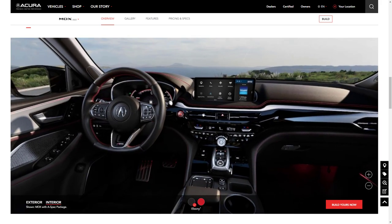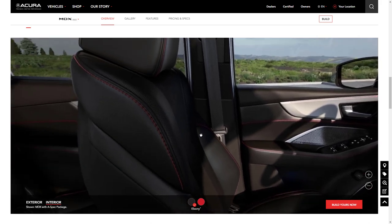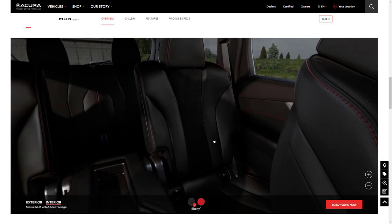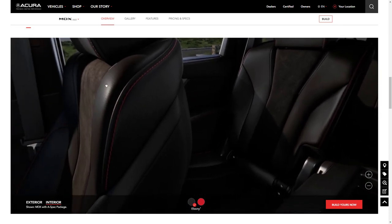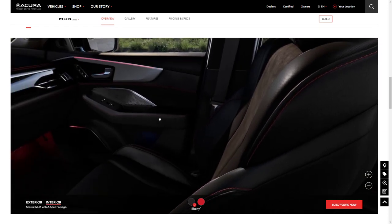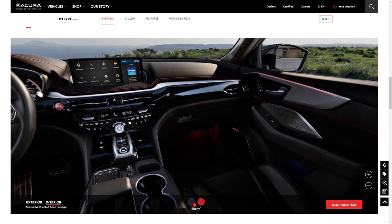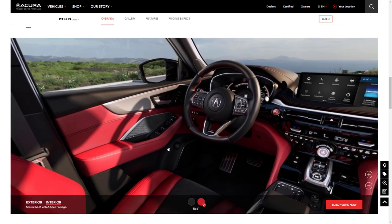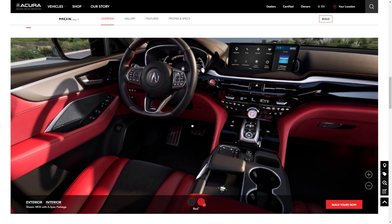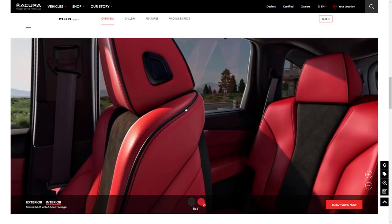The interior is absolutely gorgeous in here, though they're showing an MDX with the A-Spec package, so our Technology trim won't look exactly like this. The A-Spec has suede inserts down the center of the seats — I'm not really a fan of that; I'd rather have the all-leather interior. There's a nice presentation with the push-button transmission in the center, and there's also a red interior option here with thick black piping around the seats. That's quite nice.